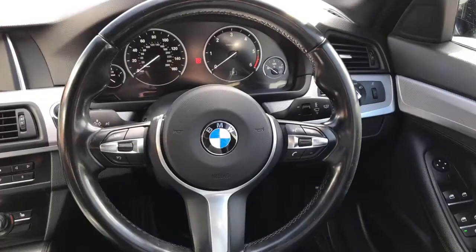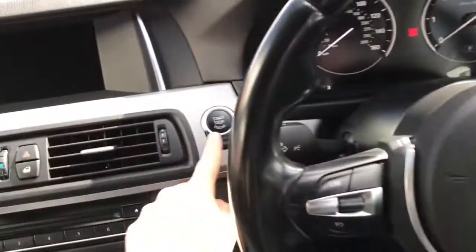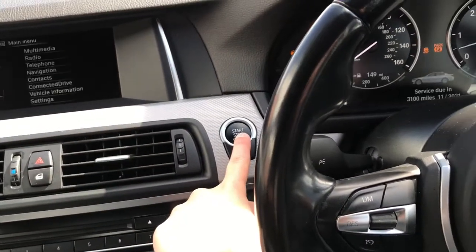Now inside the vehicle it is a keyless start. So if you apply the brake and press the start button here, it will start up.